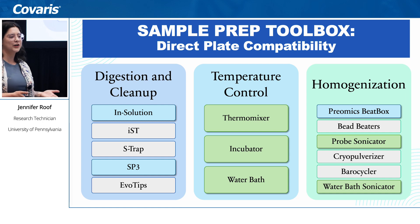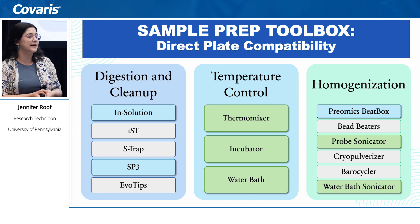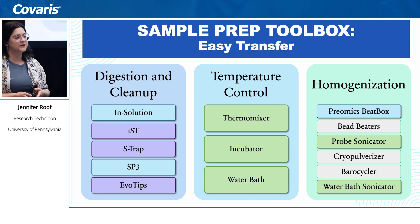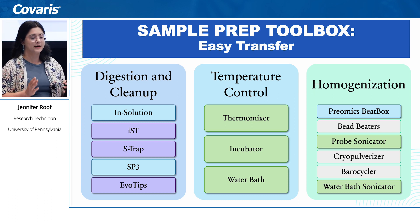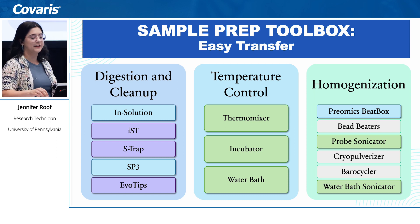We've also heard that people have had success putting tissue directly into the r230 and sonicating at high settings. The easy transfer factor of working in a 96-well plate means you can go right into an iST setup, right into an S-Trap, or right into EvoTips — decreasing the number of tools and sample transfers, which is really helpful for reproducibility and lowering batch-to-batch variability.